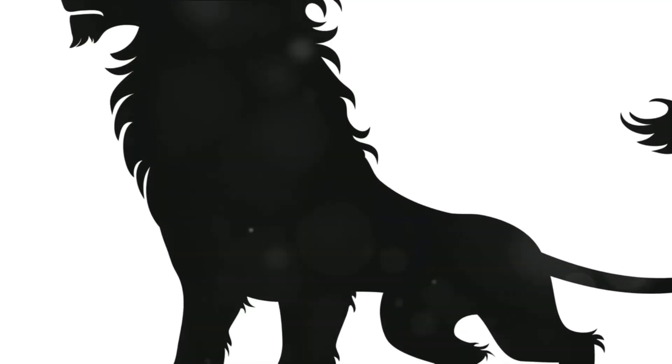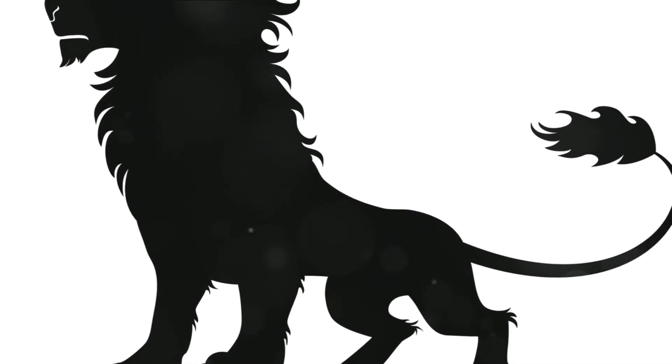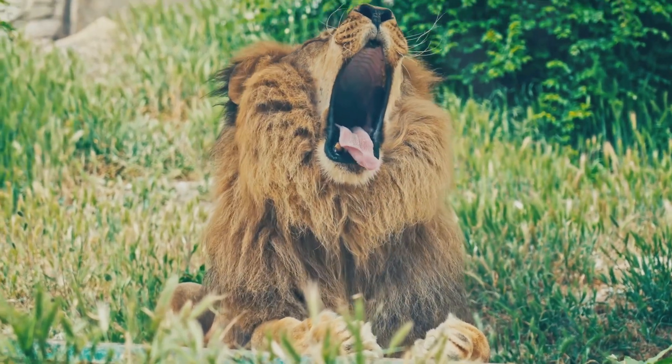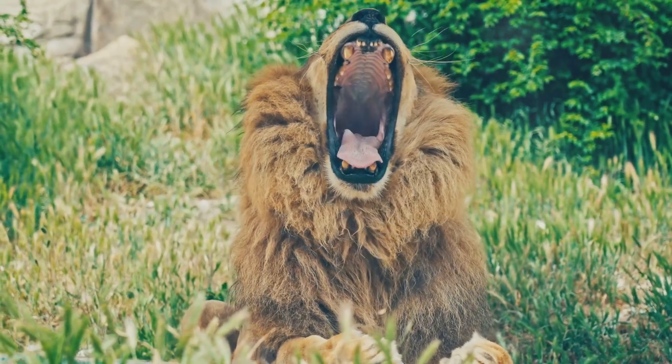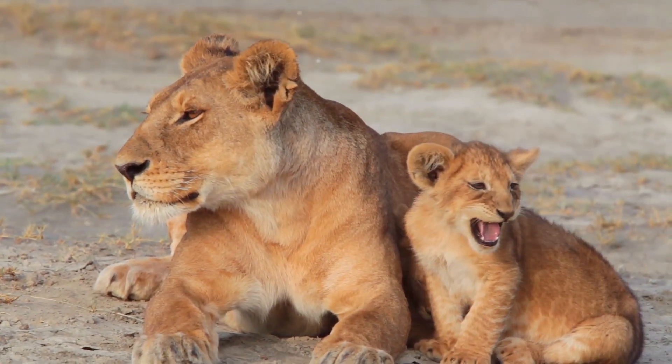Moving on, we have the lion, the king of the jungle. With its majestic mane, the lion is a symbol of power and courage. Living in prides, lions are social creatures and have a unique way of communicating through roars and body language. They are the only big cats that live in family groups.